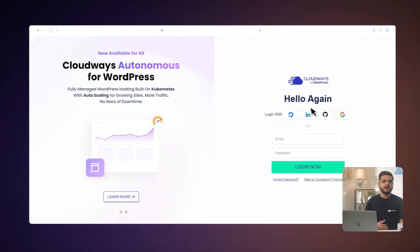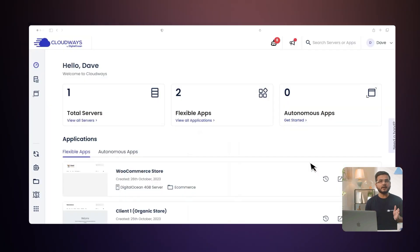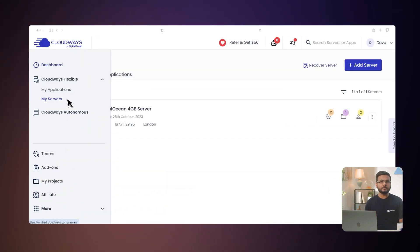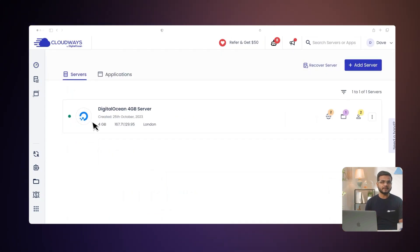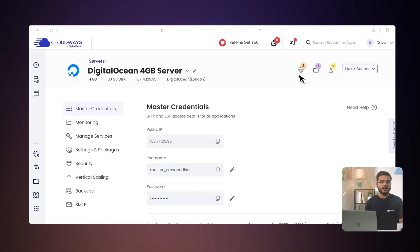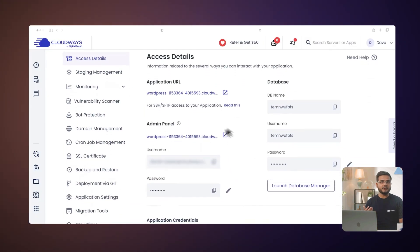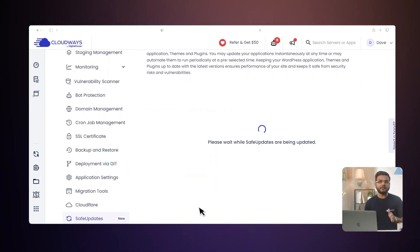Your WordPress site stays safe throughout the entire process. Step 1: Activate Safe Updates. First, you need to login to the Cloudways platform. From the Cloudways dashboard, click on Cloudways Flexible and then click on My Servers. Another way to do it is to click on the View All Server link from the dashboard. Next, choose the server where your WordPress application is deployed, click www, then choose your application name. From the left menu bar, select Safe Updates, then click Activate Safe Updates.